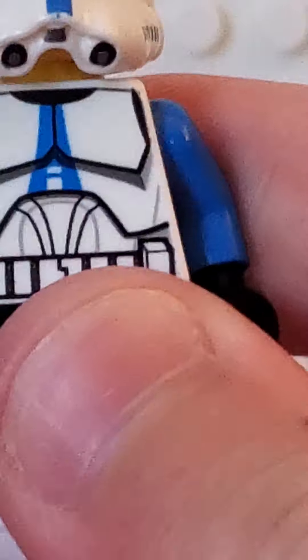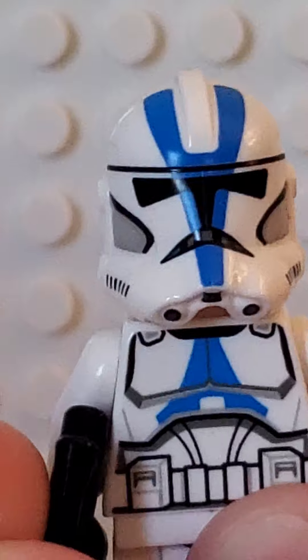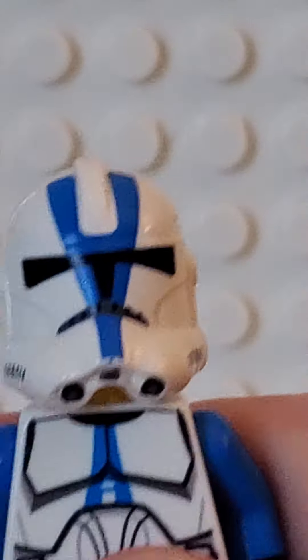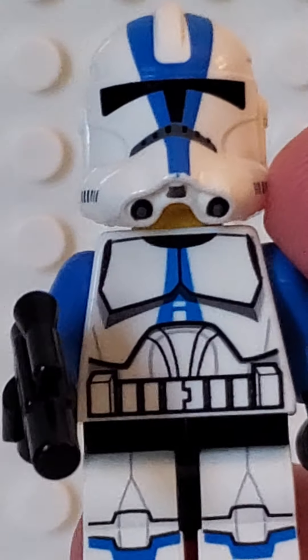Next up, we have an old 501st Trooper, and this is my first one. And I'm so excited — I always wanted these guys, but now I have him, and he is just amazing. We don't talk about the face, but wow. I'm pretty happy about this one.